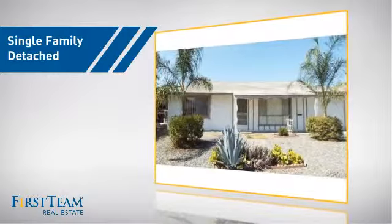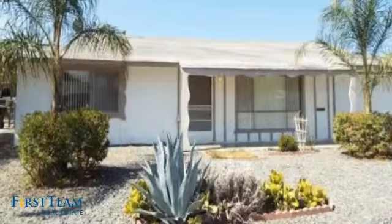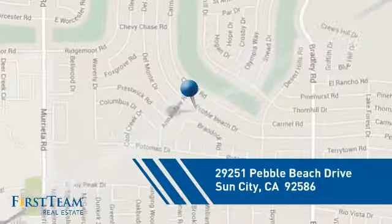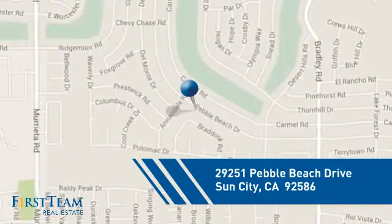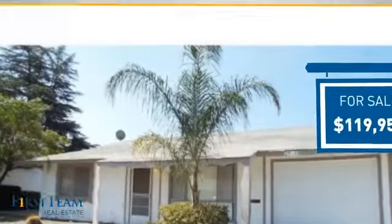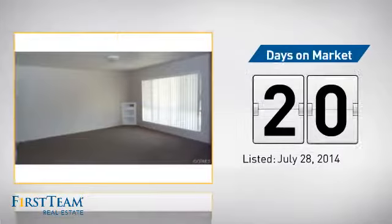This detached home is a great choice for families who want the privacy of their very own lot, and it's located in this area. Currently listed at just under $120,000, it's been on the market since July.